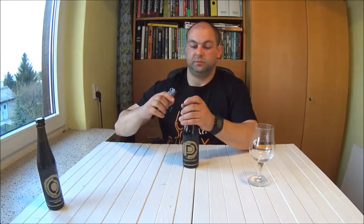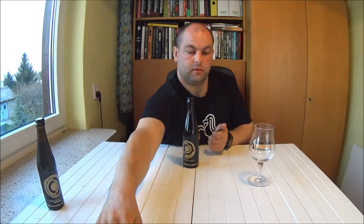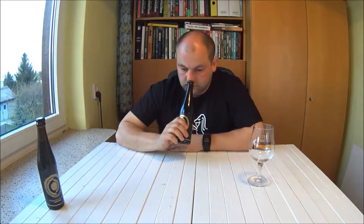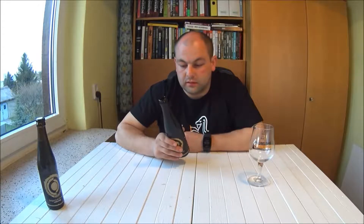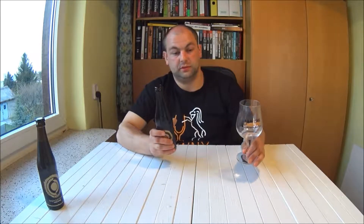Otwieramy, sprawdzamy co jest w środku — mam nadzieję, że będzie dobrze, tak jak dzisiaj poszło mi na biegu. Kapsel, jak widzicie, czarny. Bardzo przyjemne palone aromaty. Gdzieś jest trochę śliwki, takich owoców w likierze, do tego pomieszane z pralinami, odrobinę czekolady, kawy — ale niezbyt intensywne jak na imperialnego portera. Zobaczmy jak w środku wygląda.